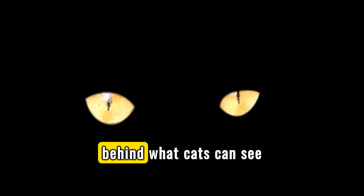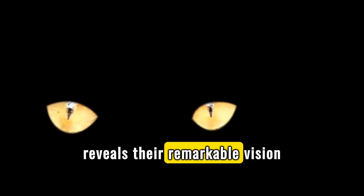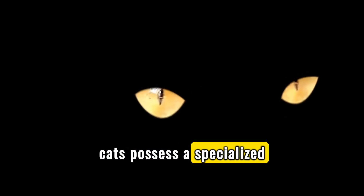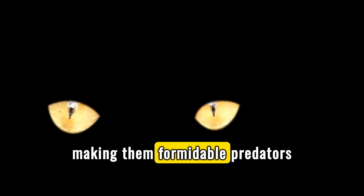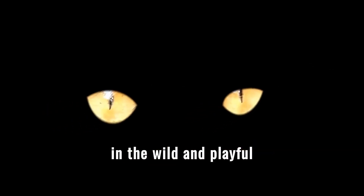Delving into the science behind what cats can see reveals their remarkable vision capabilities. Unlike humans, cats possess a specialized vision that allows them to detect even the slightest movement, making them formidable predators in the wild and playful companions at home.